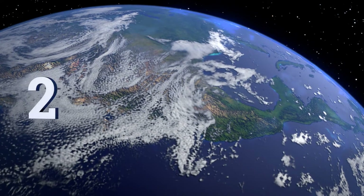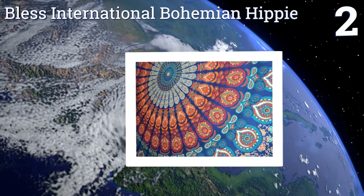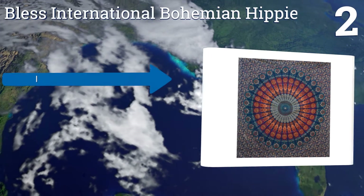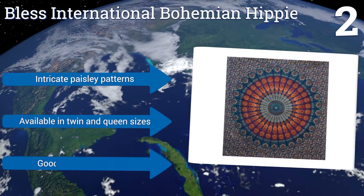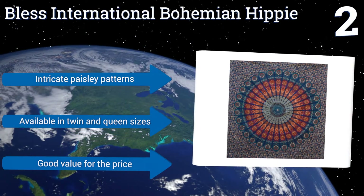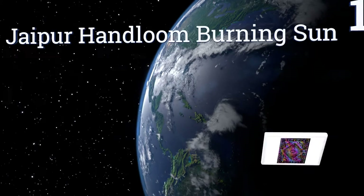At number two, add a touch of spirituality to your bedroom with the Bless International Bohemian Hippie, which features a colorful mandala pattern inspired by Indian designs. It looks just as beautiful from far away as it does up close, with plenty of details to get lost in. It comes with intricate paisley patterns and is available in twin and queen sizes, and it's good value for the price.